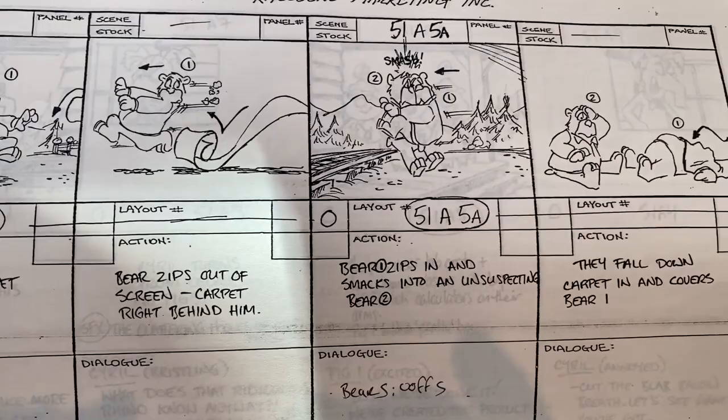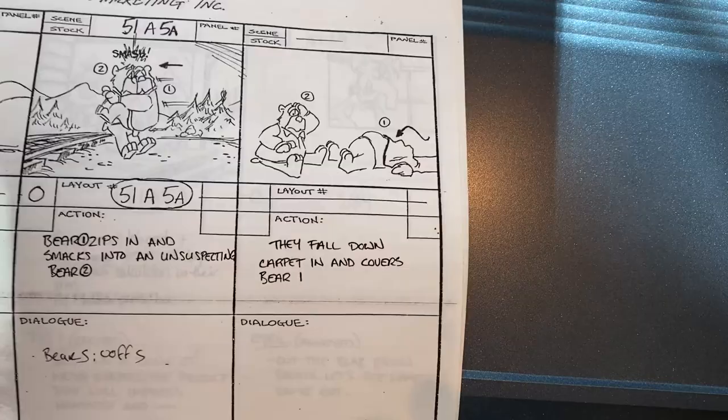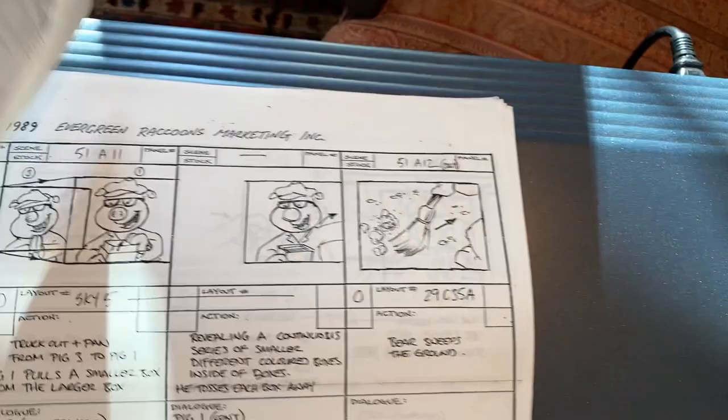The bear sees the carpet rolling towards him and gets off screen as quickly as he can. Another bear is coming the other way and they smack into each other. The storyboard is sometimes used to make sure not only that the angles are all going to cut together well, but that we're going to have a gag.